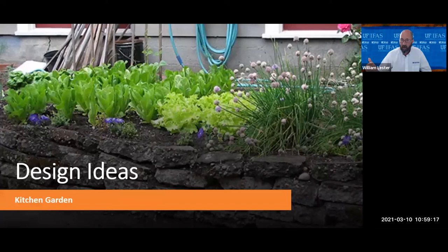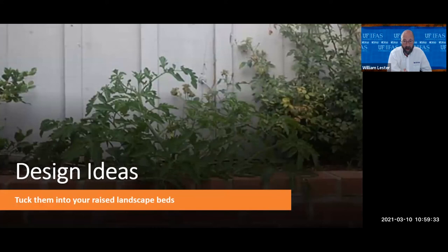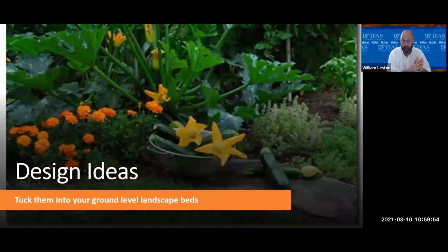A kitchen garden: here's a picture of an attractive raised bed type garden with a variety of things growing at the right time of year that you can pick and take straight into your kitchen. Here's a landscape bed with a tomato plant growing in it — if you do it correctly, you can sneak tomatoes, peppers, eggplants, and other vegetables that look attractive into your otherwise decorative landscape beds. Here's a squash plant — when it flowers, it gets very large yellow flowers and is mixed in with marigolds, so you can mix and match these things to keep it looking attractive while sneaking edibles in.